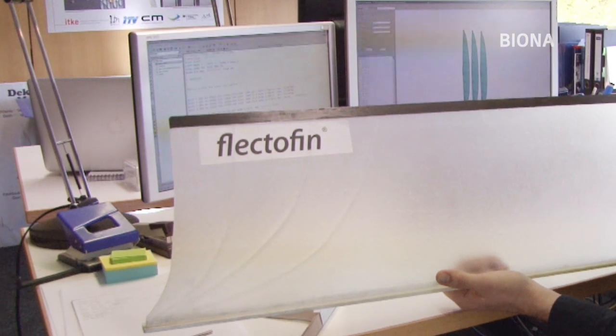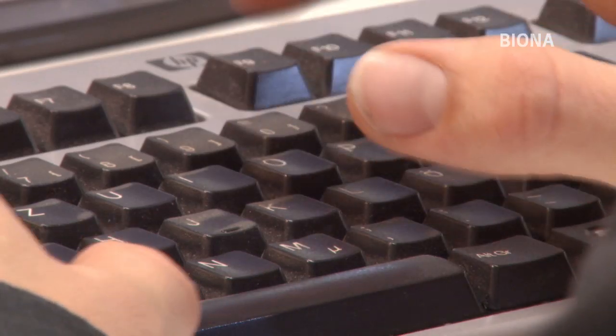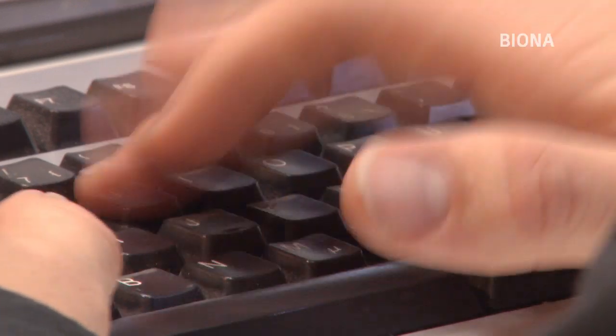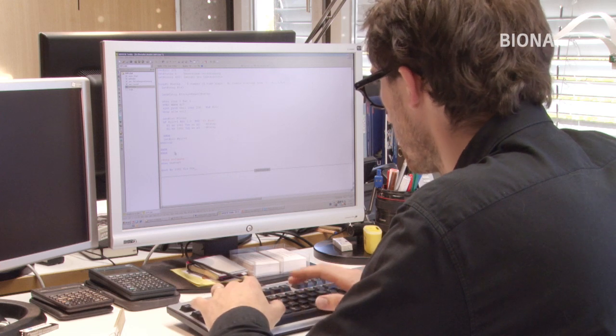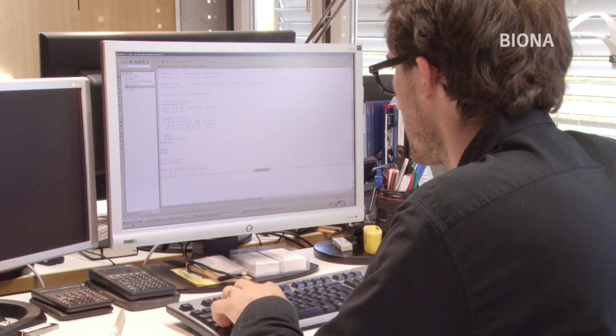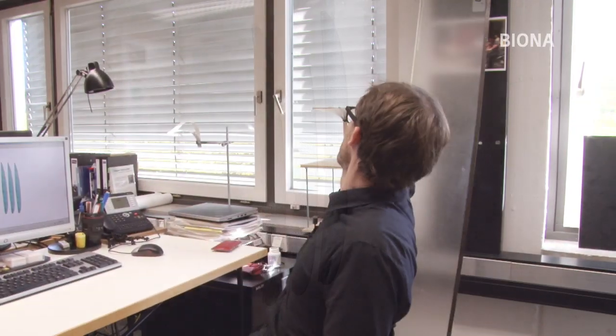Einen Namen hat der gelenkfreie Klappmechanismus auch schon: Flektofin. Julian Dienhardt und seine Kollegen machen sich daran, Simulationsverfahren zu entwickeln, um am Computer die Verformung der Lamellen darstellen zu können. Wie sieht es im Inneren aus, wenn sie umgeklappt werden? Welche Belastungen treten auf? Mit einem ersten virtuellen Modell wagt sich das Team schließlich an die Umsetzung in der Praxis.